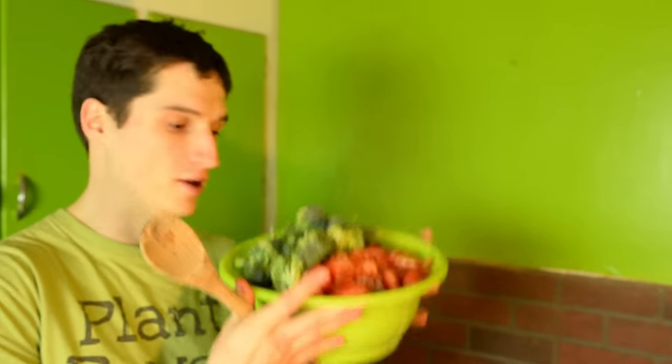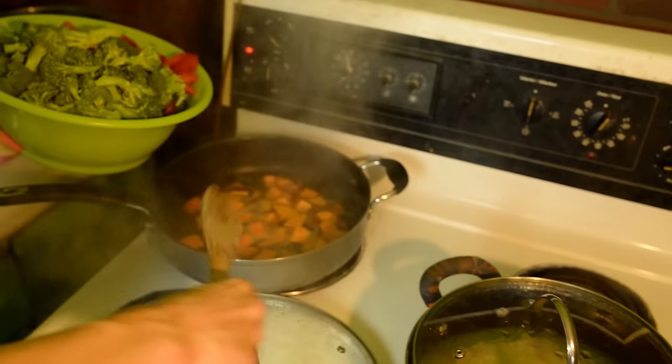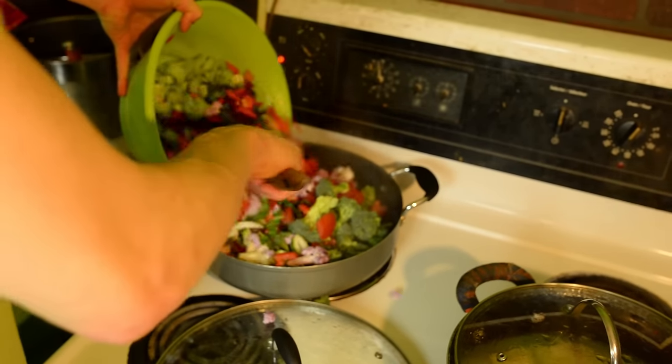We got our big bowl of huge veggies. I'm telling you, I'm feeling good about this one, Jay. We got a sweet potato that's been going for us, so we add in this sweet veg right there.